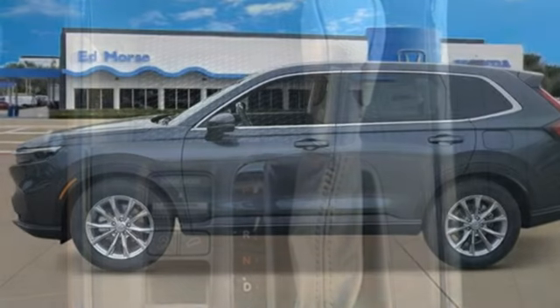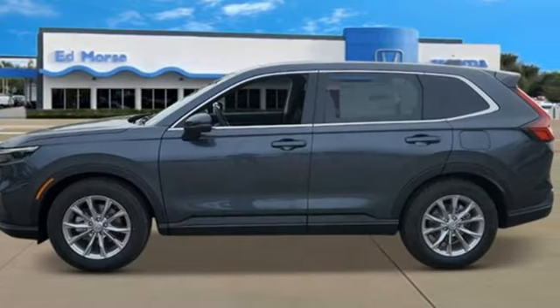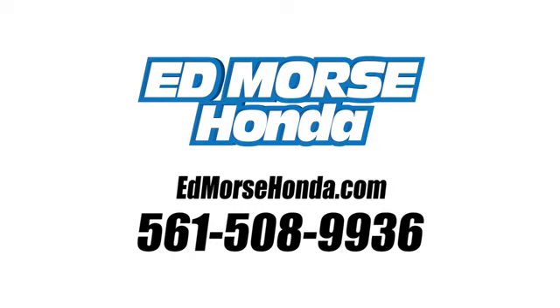Honda has a world-renowned reputation for reliability. Take it for a test drive today. Call us today at 561-508-9936. For value and for service, it's Edmars.